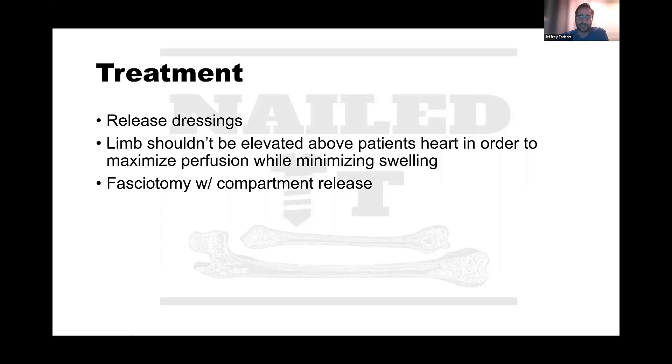One point from the literature: you actually shouldn't elevate the leg above the patient's heart level, in order to maximize perfusion while minimizing swelling. It makes sense when you say it aloud. In practice though, if there's a limb at risk, the position that matters is horizontal on an operating table.